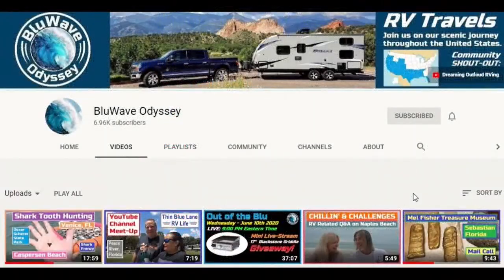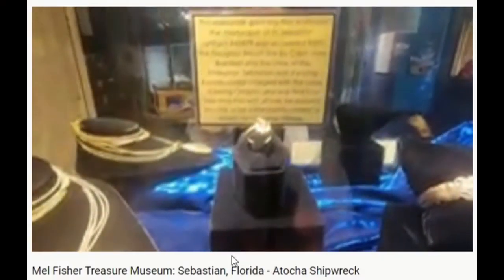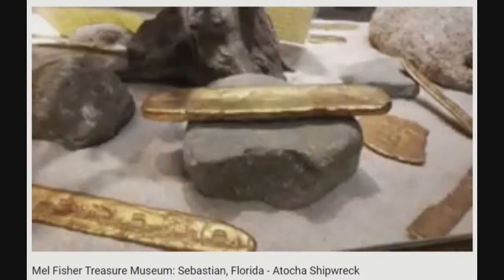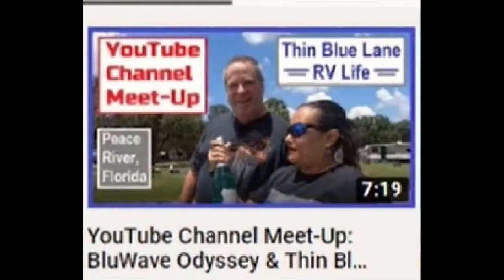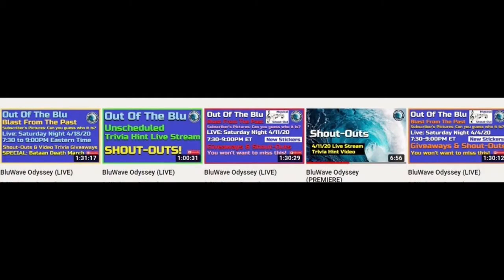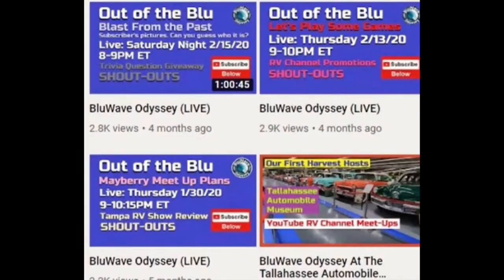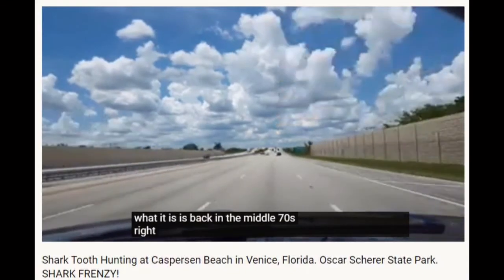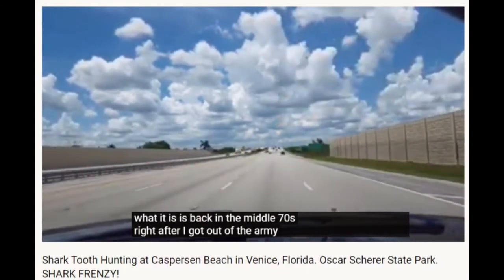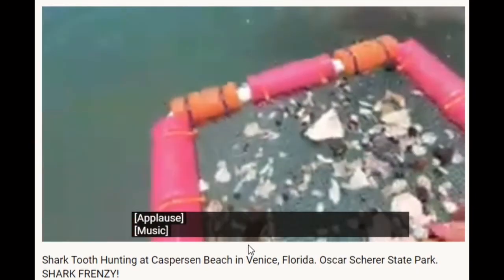Blue Wave Odyssey is a travel-by-RV channel where they take viewers to famous and not-so-well-known attractions and meet-ups with other YouTubers. Then there are the live streams where they do mostly RV channel shout-outs. There's also live trivia and giveaways that anybody can participate in, as long as you follow the rules.